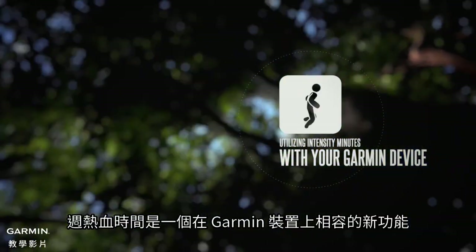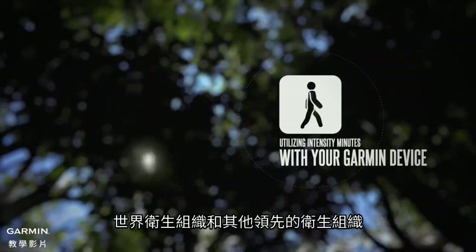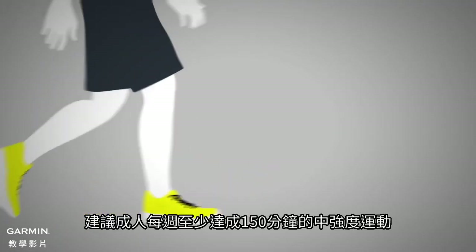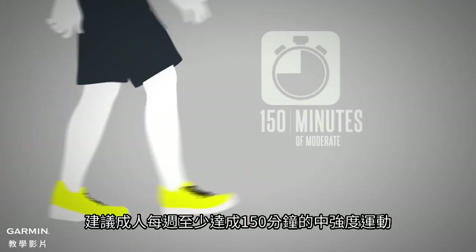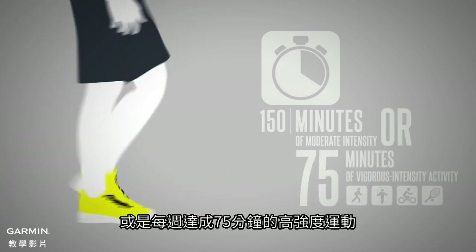Intensity minutes is a new and helpful metric available on compatible Garmin devices. The World Health Organization and other leading health organizations recommend adults get at least 150 minutes of moderate intensity or 75 minutes of vigorous intensity activity per week.